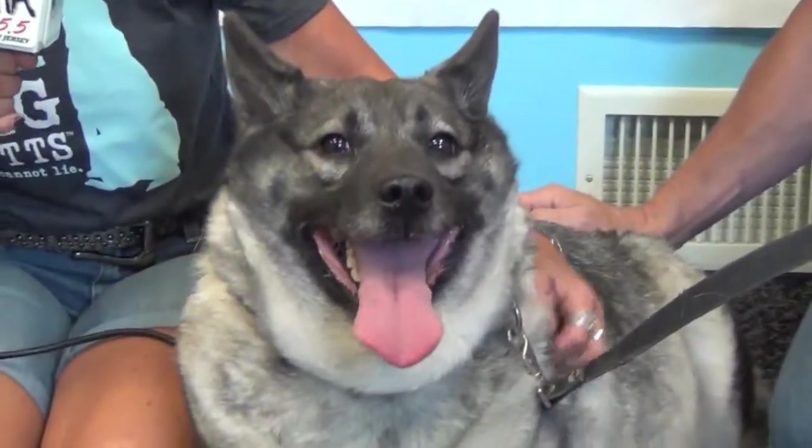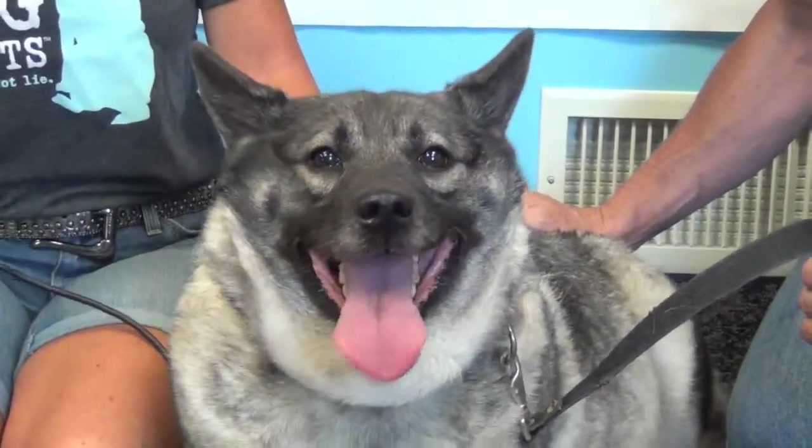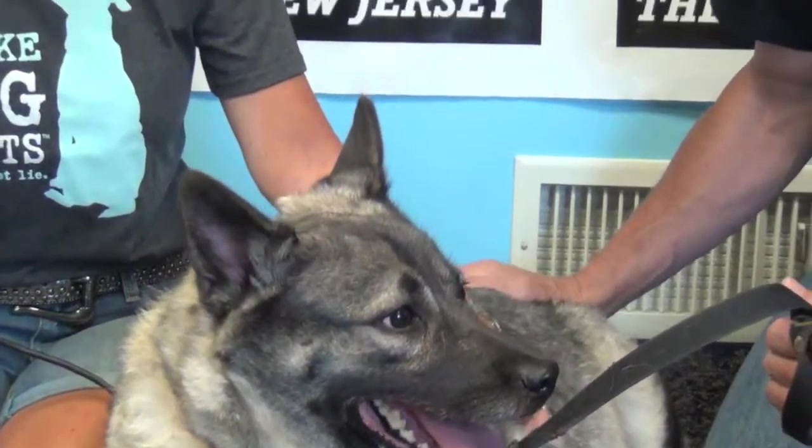Let's get a big close-up of the face of beautiful Sasha. How can you resist this beautiful face? We have to get her into a home — let's do it as soon as possible. For DHA's Rockin' Rough, I am Terri Carr, reminding you to opt to adopt.